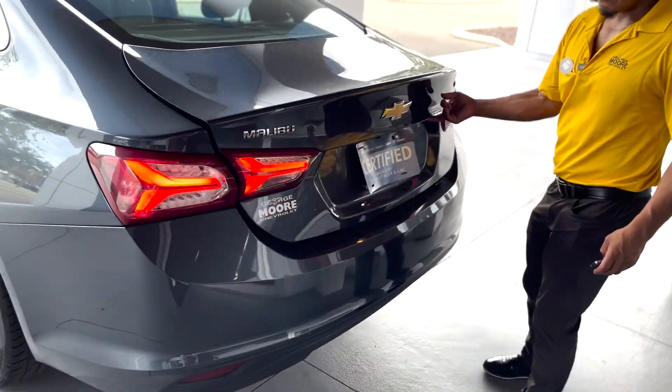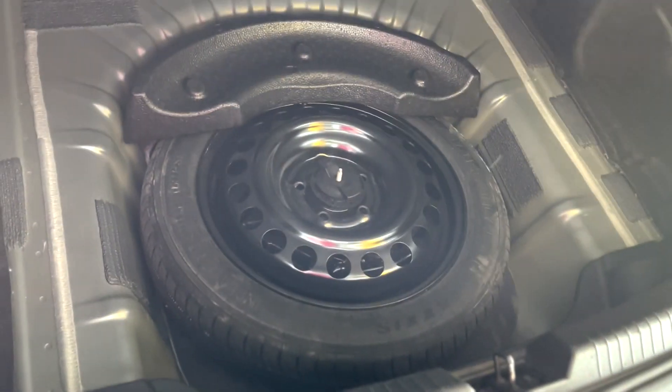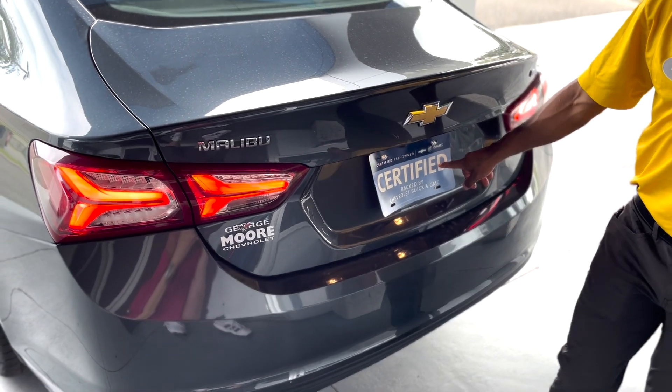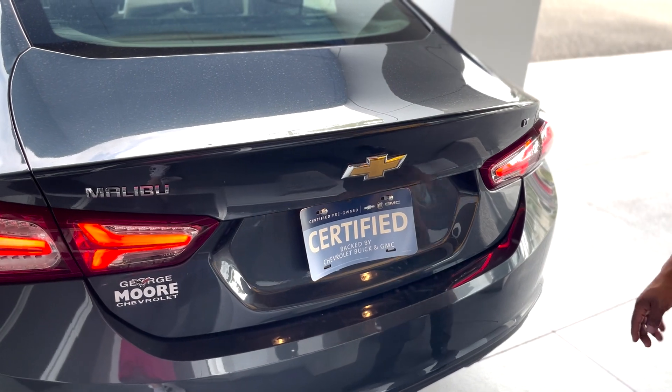Automatic gate unlocks. Plenty of cargo space in the trunk. Here you got your spare tire. And again, certified pre-owned, so you get a whole lot of bang for your buck. Extended warranty all the way up to 100,000 miles.